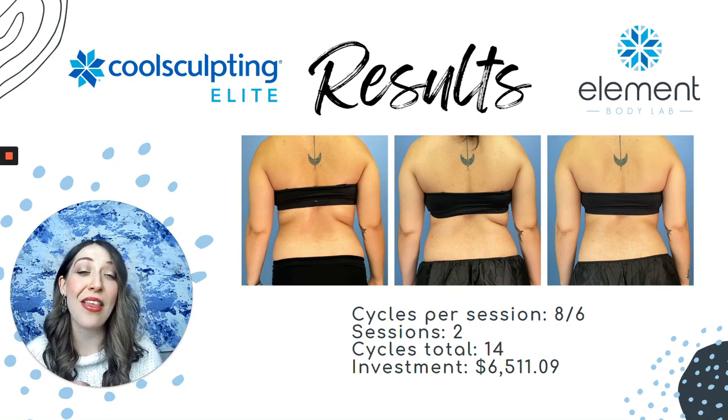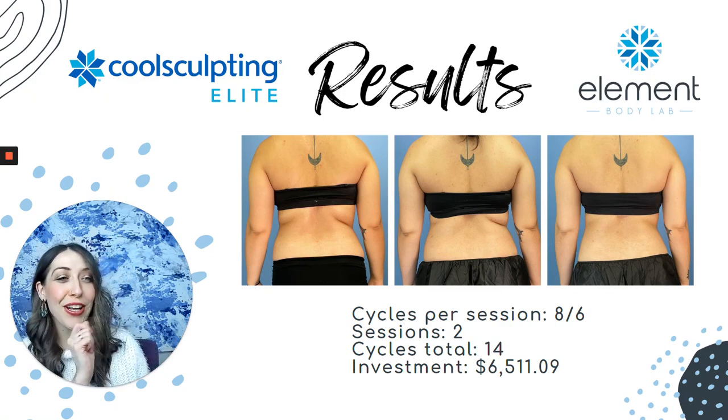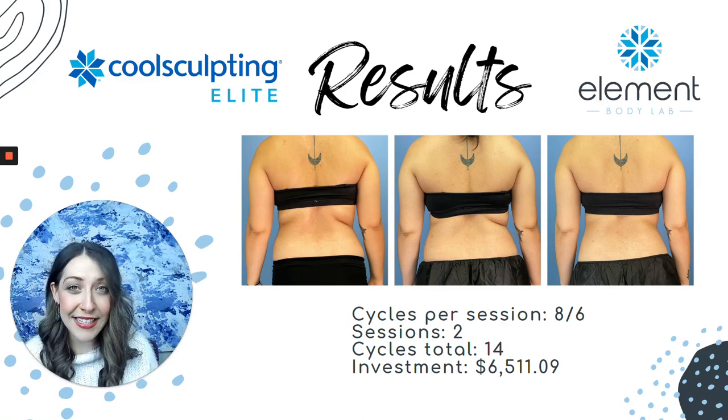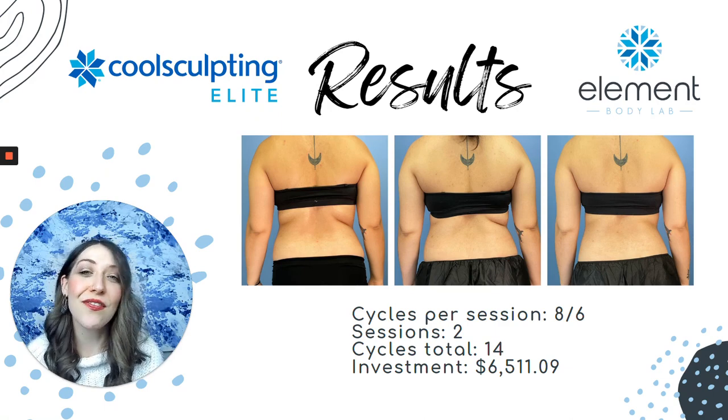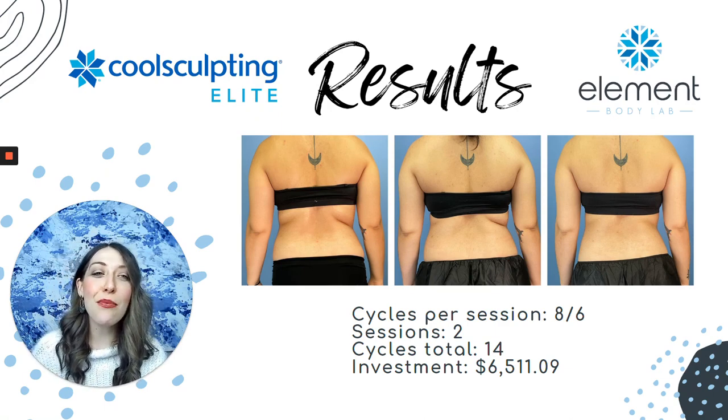Anticipate full results at three months. So what you're looking at is a total of 14 cycles or 14 placements to the body, a total of two office visits, and from an investment standpoint, that was a total investment of six thousand five hundred and eleven dollars and nine cents.